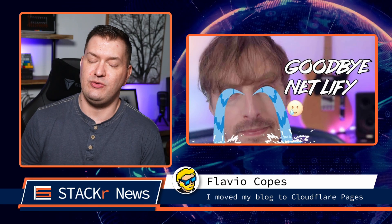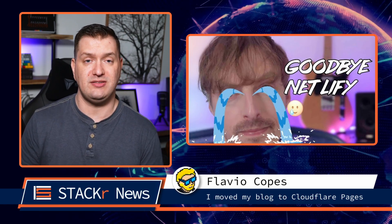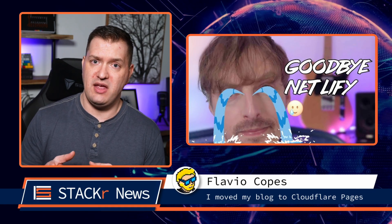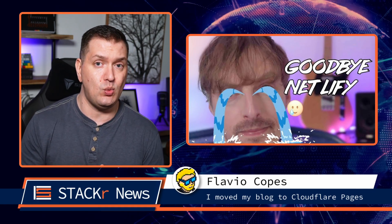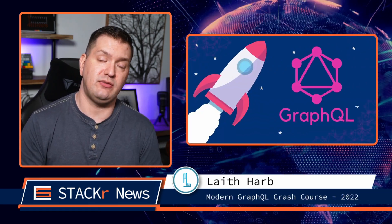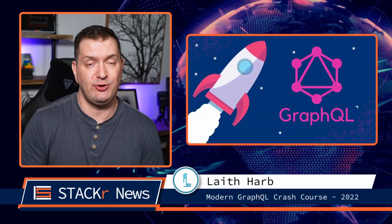Next up, Flavio Coppess moved his very popular blog site from Netlify to Cloudflare Pages. This is a major move. Go check out this video to see why and how he moved his site. And next, check out this modern GraphQL crash course from Laith Harb.